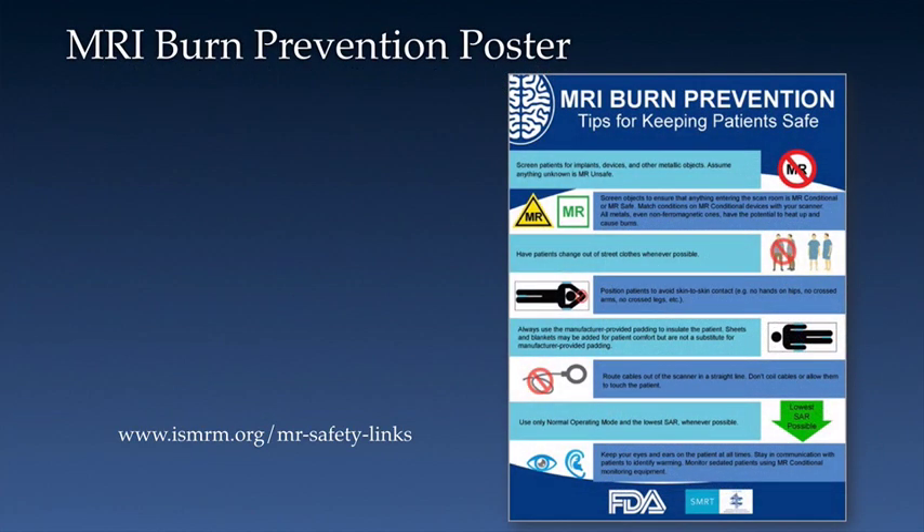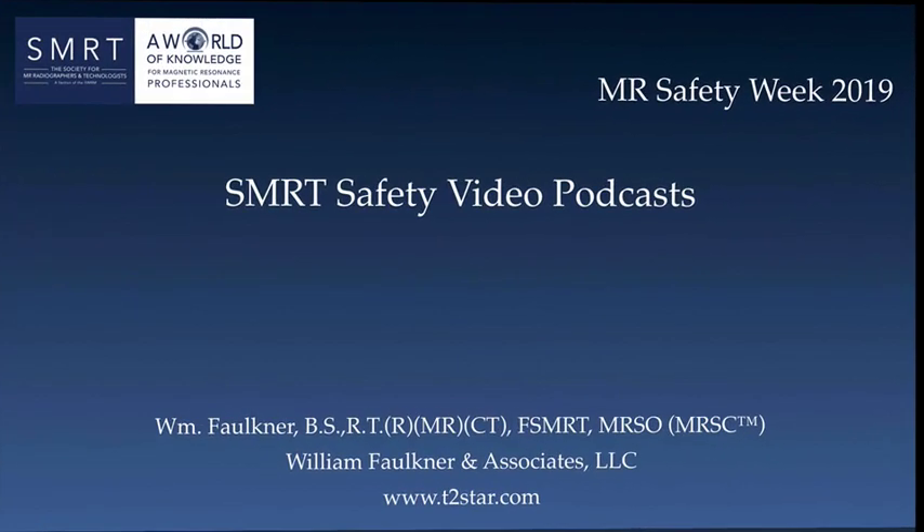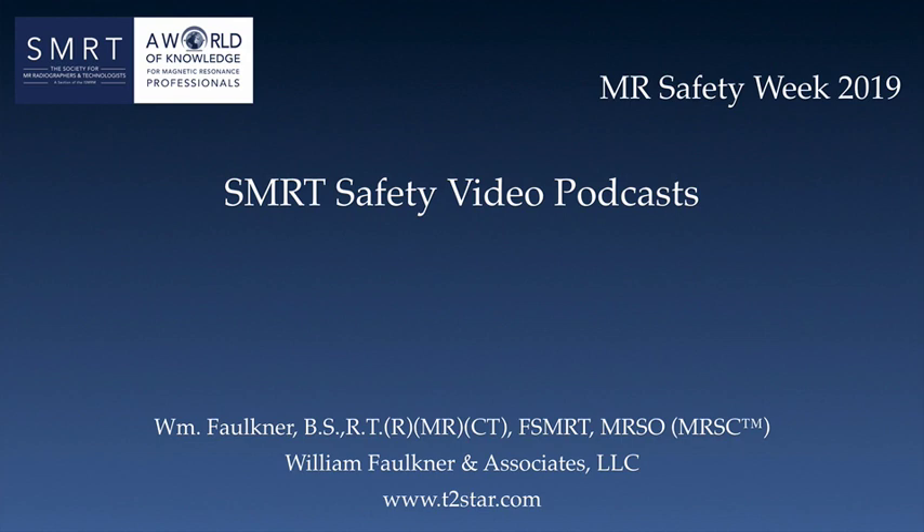The SMRT and the FDA created safety posters some years ago. This burn prevention poster along with other safety posters can be freely downloaded at the web address shown here. And that brings us to the end of this, the final video in our MR Safety Week 2019 video podcast. I hope you found them to be informative and useful. I want to thank you for taking time out of your busy schedule to watch them. So, until next time, this is Bill Faulkner. Thanks again and take care.